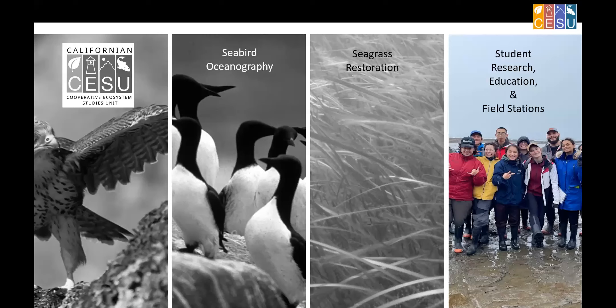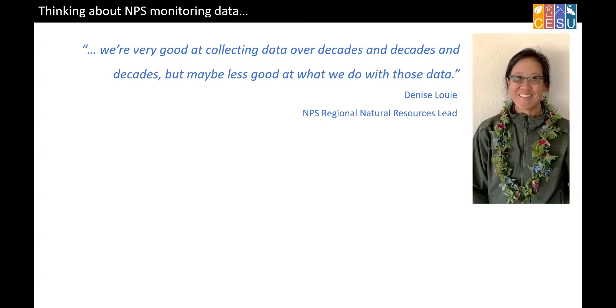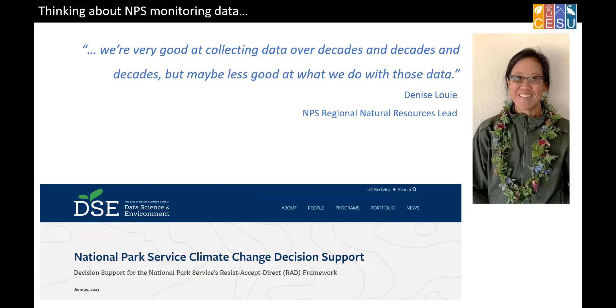To end, I want to talk about things I've been doing here at Berkeley on the student education side. There's a quote from a National Park Service Natural Resources director: we're very good at collecting data over decades, but maybe less good at what we do with those data. We do a lot of good things, but we don't always have all the follow-through needed to turn data into knowledge and management. One project started with help from Berkeley is trying to fix some of that — helping us think about how we can make climate change adaptation and response decisions.